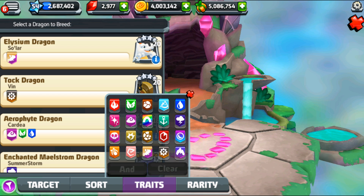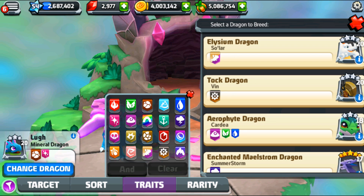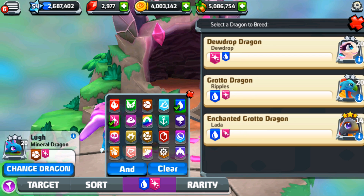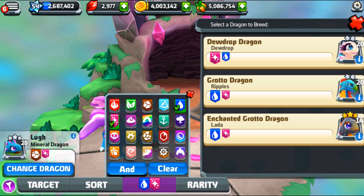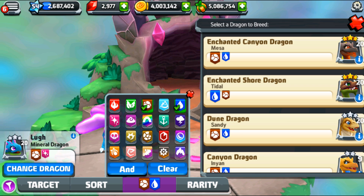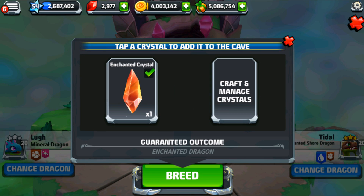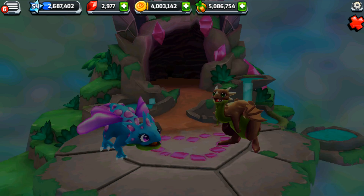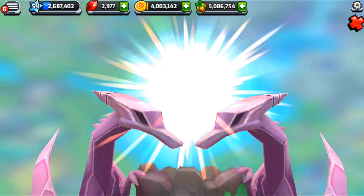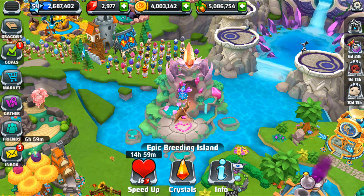Today we're just celebrating actually getting the Sumi dragon, and we're going to use the exact same combination as last time — the beautiful Mineral dragon and the enchanted Shore dragon. Both level 20. We have one enchanted crystal. Think beautiful artistic thoughts — let's see if we can create a painting out of ink made from space and stars.